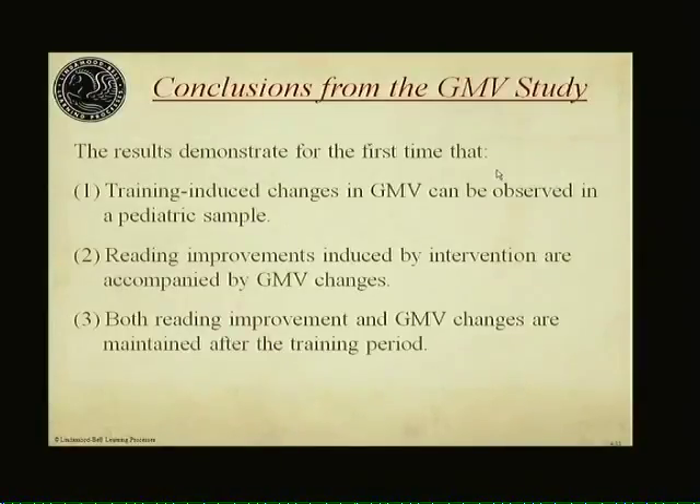Particularly important, both reading improvement and gray matter volume changes remained over the period after training ended. What we do changes behavior — what you do at LindaMoodBell changes behavior. We've known that; that was not a surprise. But what we do also changes brain function and brain structure. This is big, really big corroborating evidence for what we do, and the most important thing is that these changes make a difference that lasts.